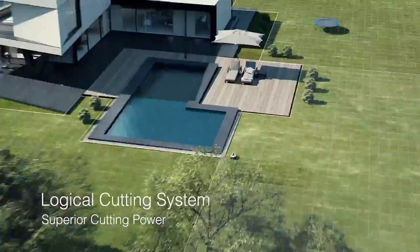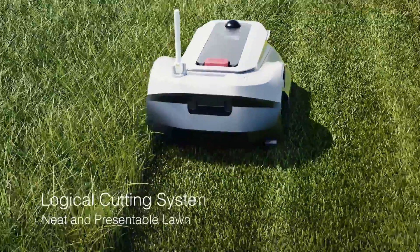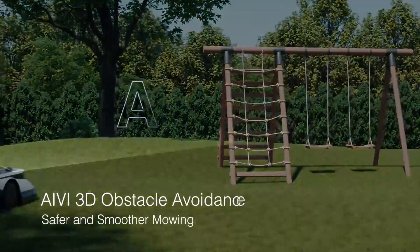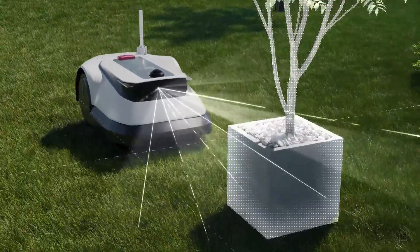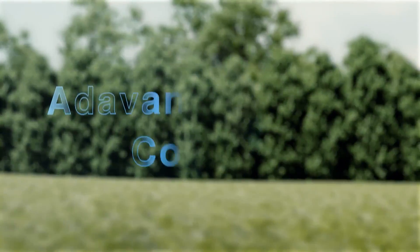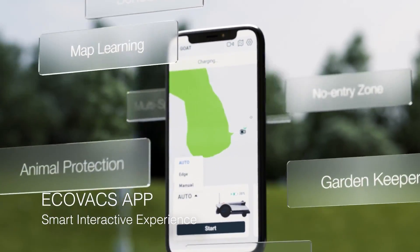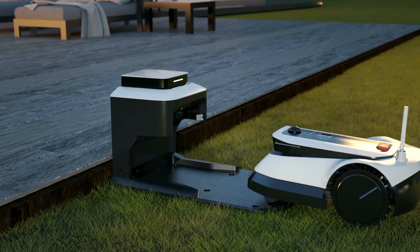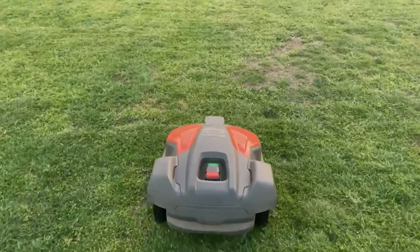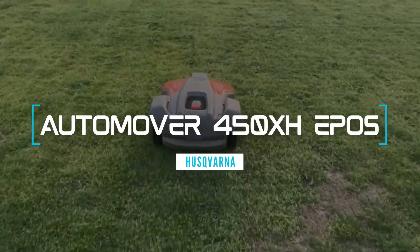The GOAT GX 600 also has a smart app that lets you customize your mowing schedule, zones, and preferences. It has a cutting width of 7.1 inches and a cutting height of 1.2 to 2.8 inches. It weighs 18.1 pounds and has a battery life of 90 minutes. The price of the GOAT GX 600 is not yet available.